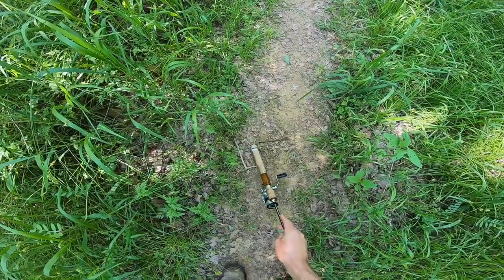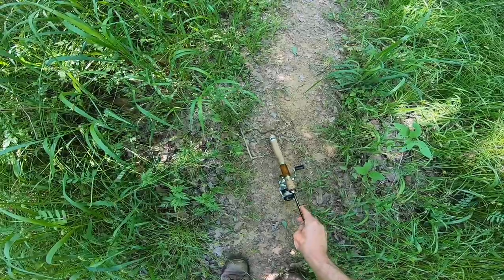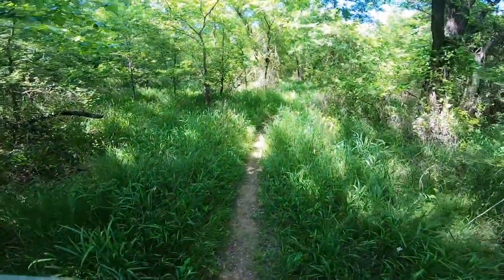A little baby snake. Hey buddy — I can't tell if you're poisonous or not. You live today.